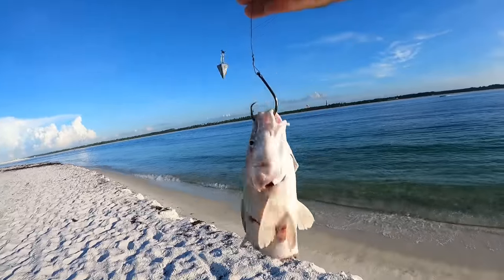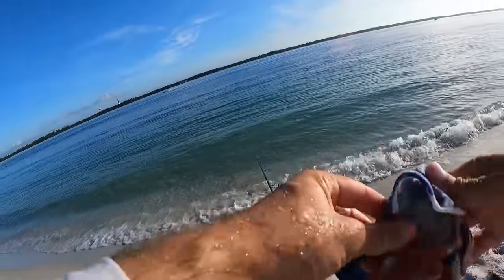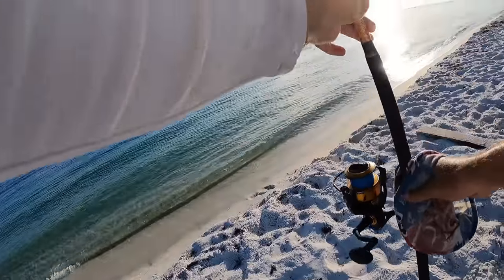We're going to try a big fresh cut piece of whiting on the big rod, just to get some really fresh bait out there. We have yet to get a bite on the big rod.